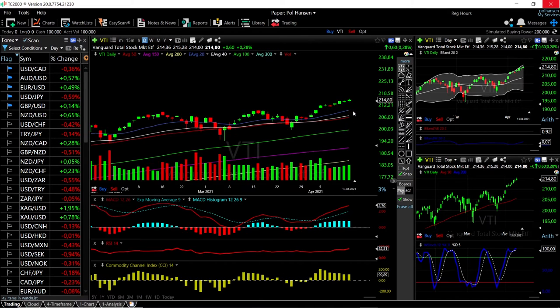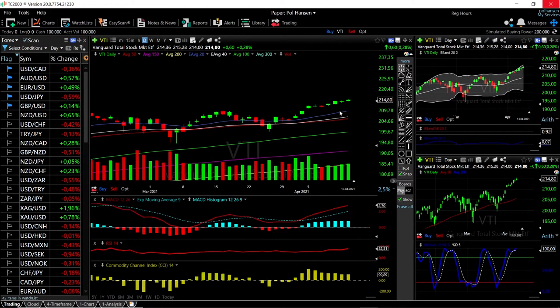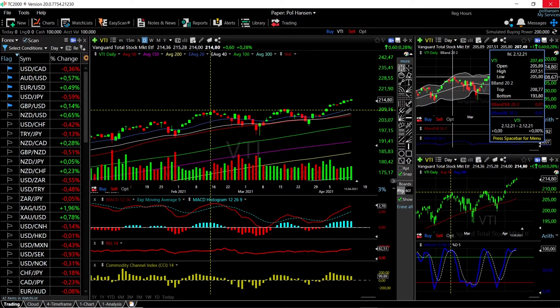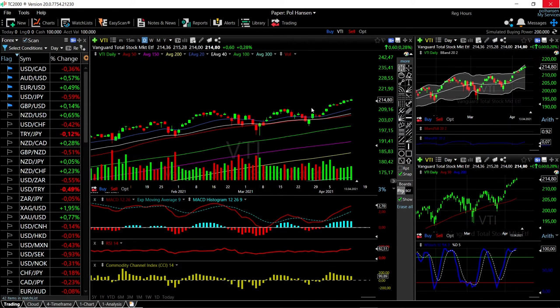VTI is up 0.28 percent at this current stage. Technical indicators — all of them — are significantly bullish, but we are also significantly overbought and overstretched here, so a pullback is expected. I've been saying this for a few days now, but it has basically been hugging the top of the bullish band for quite some time — similar to what we have seen previously, when we had an absolutely total collapse towards the bottom of the bullish band.